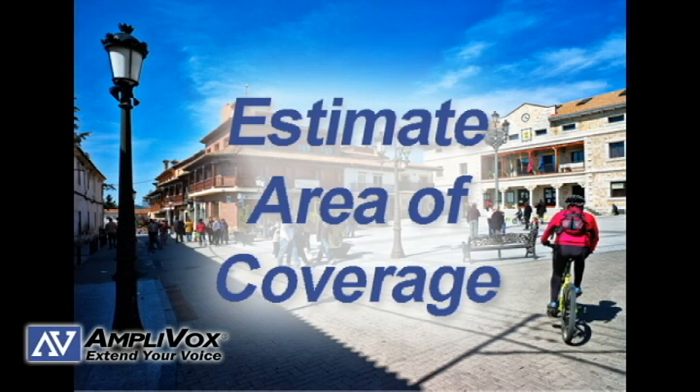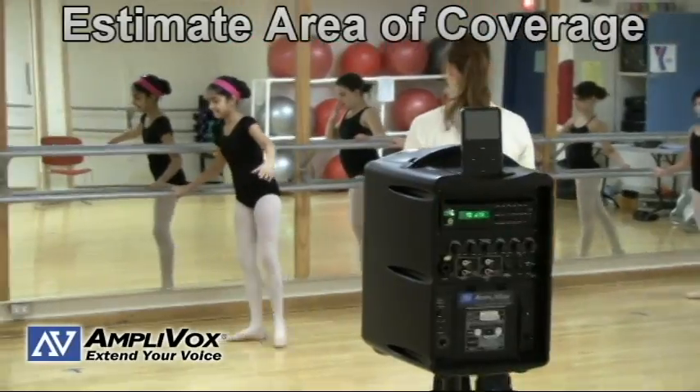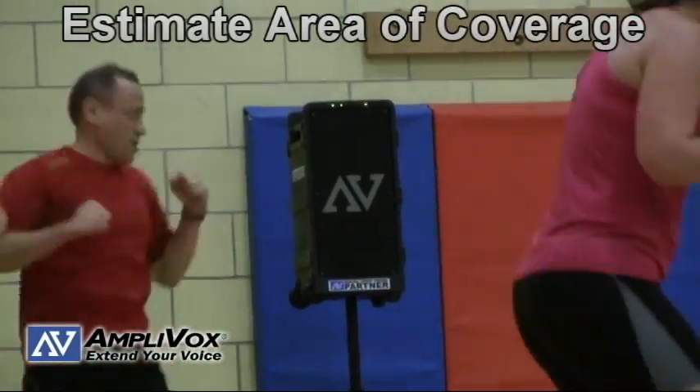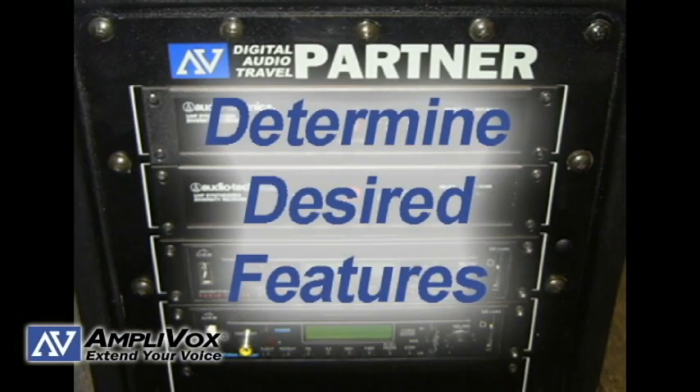Estimate the desired area of coverage. PA systems can cover anywhere from 600 square feet to 25,000 square feet with one device. Additional speakers add more coverage. Remember, just like estimating audience size, it is better to err on the side of overestimating.